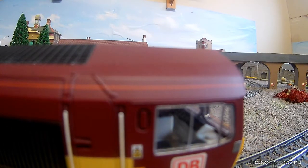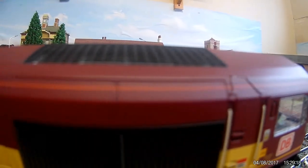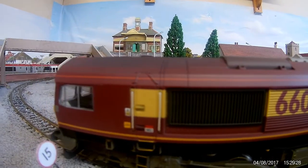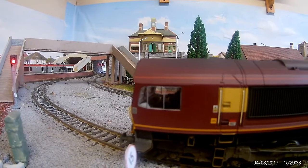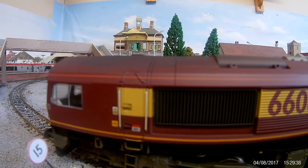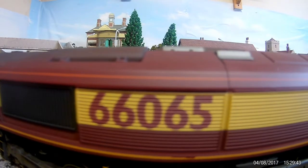The detailing is fabulous. This locomotive, 66065, I used to work for a video company and this was the first locomotive we had on a road learning train, and also the first locomotive to go into Victoria station in 2000. I understand a rail tour went in a week after us with 66s on it, but 66065 was definitely the first Class 66 into Victoria, so hence buying this loco.